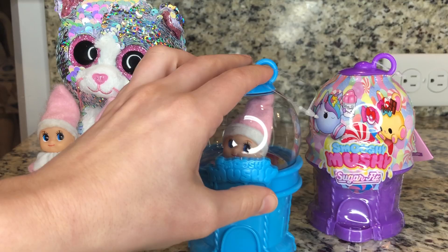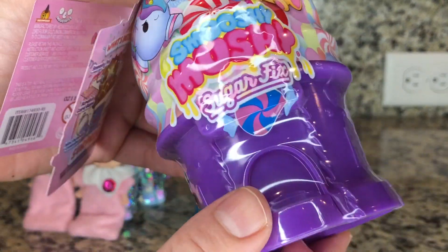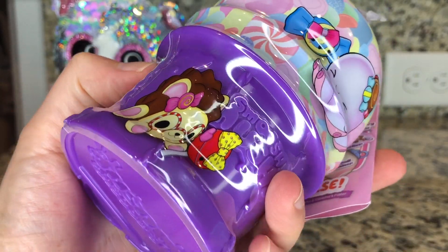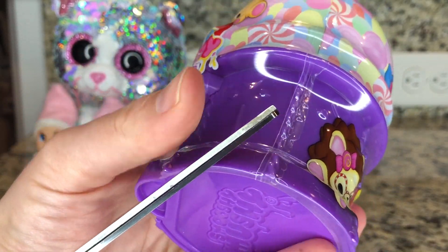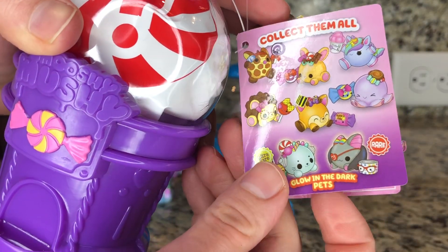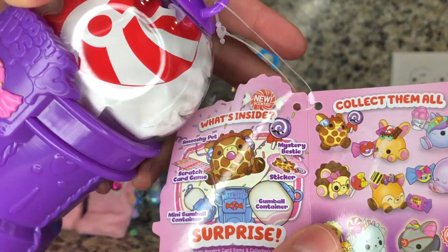Okay, well, as the elf said, first we're gonna go ahead and open up this Smooshy Mush fix. So I'm gonna go ahead and get my scissors and cut this on open. It's been opened! Now I wonder which one of these we're gonna go ahead and get.